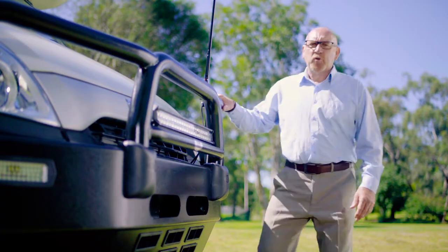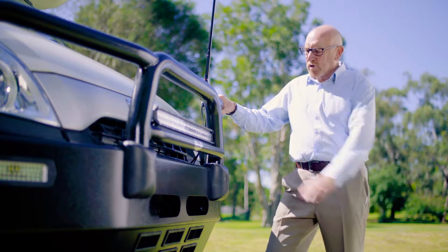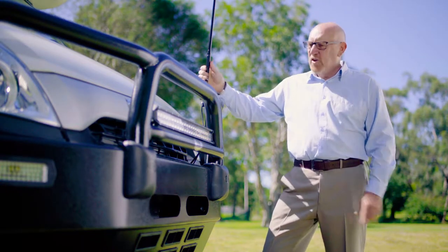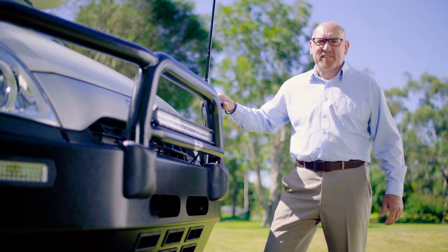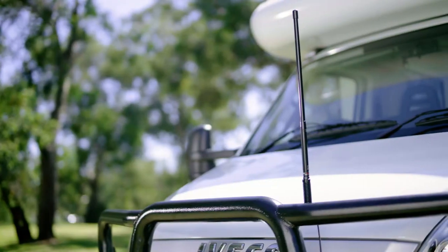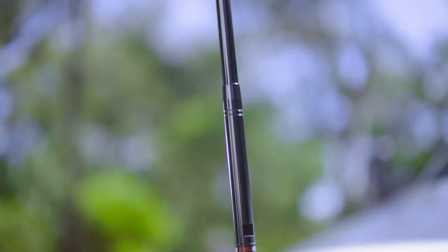Starting at the front, the bull bar provides great protection, scaffolding for the light bar and UHF aerial, and it looks fantastic. A UHF radio and aerial is a standard feature in the Habitat One, ensuring you can stay informed and connected with other drivers. In remote areas where mobile phone coverage can be problematic, this is an important safety feature.